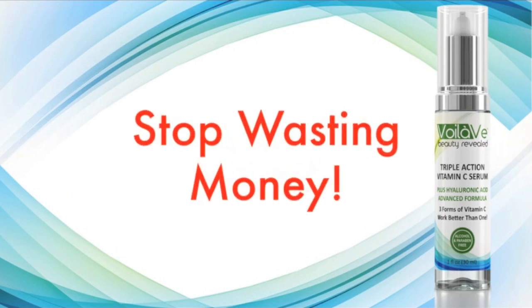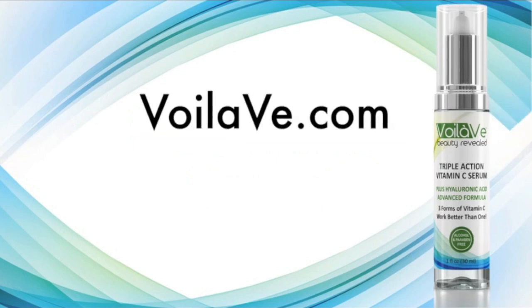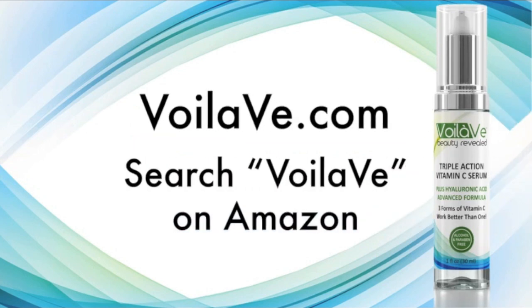If you've tried everything else and you're sick of throwing money away on products that just don't work, visit our website at VoilaVe dot com or look up VoilaVe on Amazon.